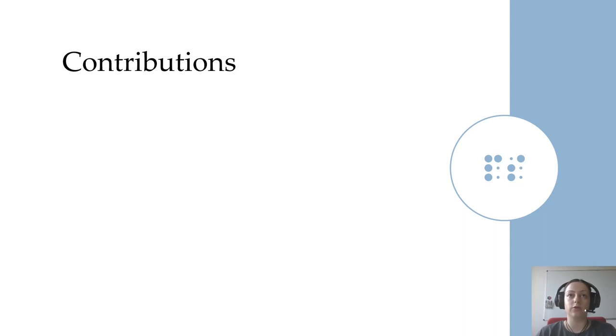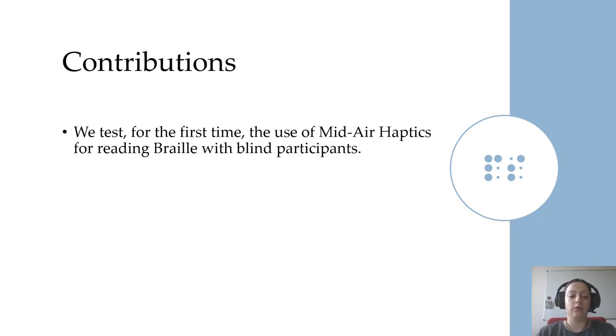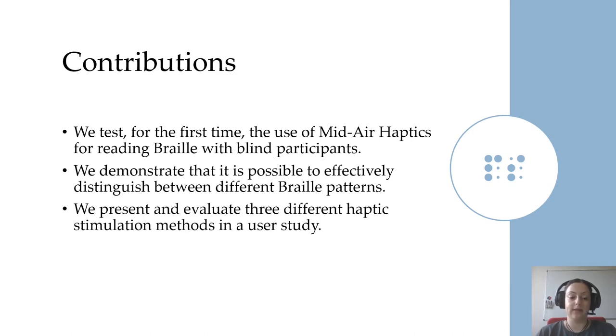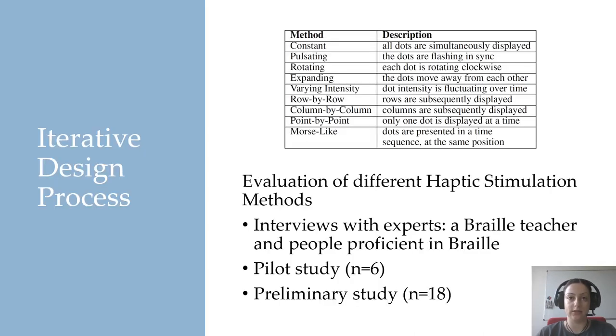The contributions of our paper are: we test for the first time the use of midair haptics for reading Braille with blind participants; we demonstrate that it is possible to effectively distinguish between different Braille patterns rendered using midair haptics; and we present and evaluate three different haptic stimulation methods in a user study.